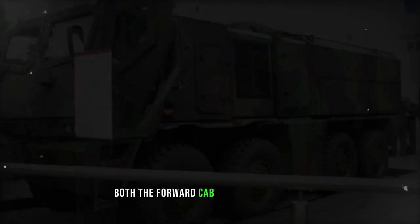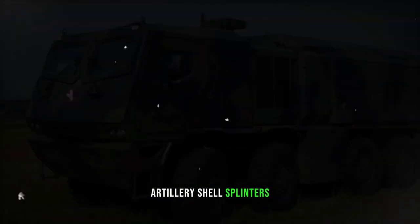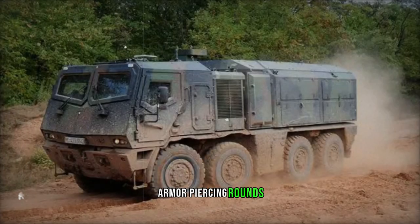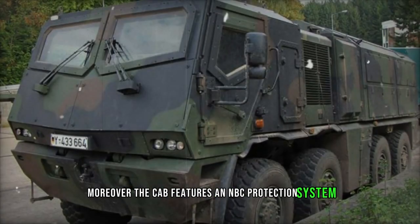Both the forward cab and mission module boast robust protection against diverse threats, including direct fire, artillery shell splinters, mine blasts, and improvised explosive devices. Its defenses extend to withstanding 7.62mm armor-piercing rounds and surviving an 8-kilogram mine explosion beneath the hull. Moreover, the cab features an NBC protection system.